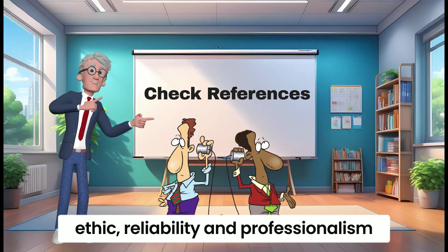Consider certifications and qualifications. While not mandatory, certifications can indicate a candidate's commitment to their profession and their level of expertise.